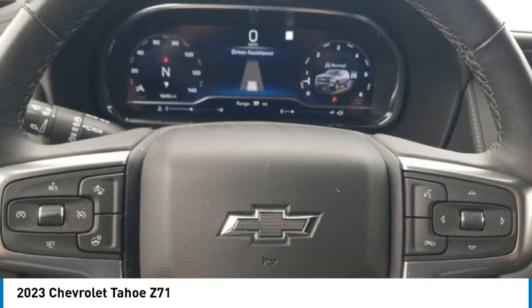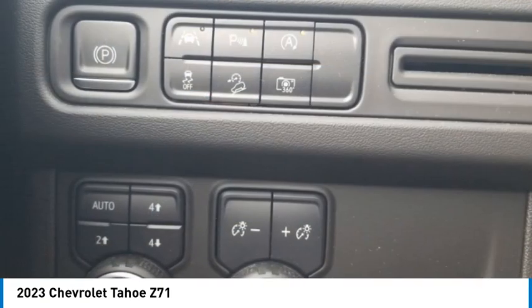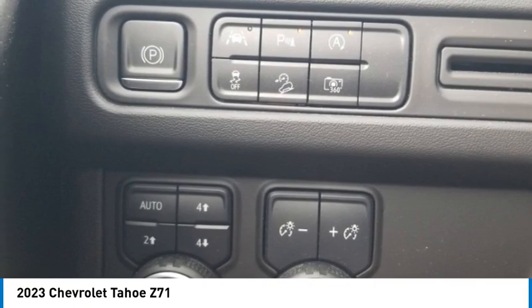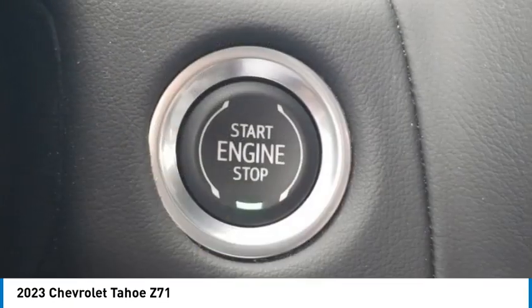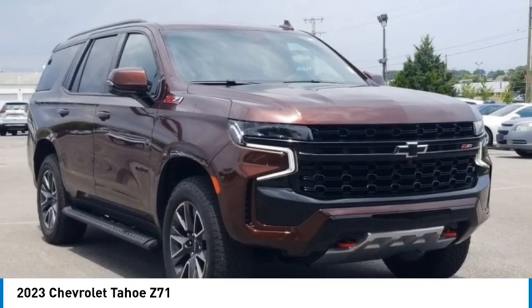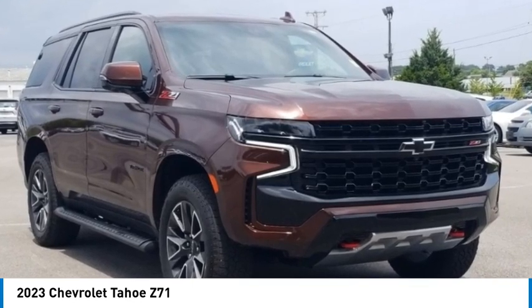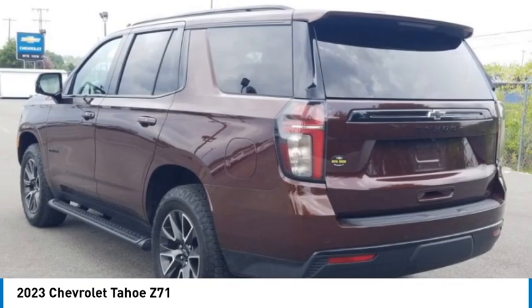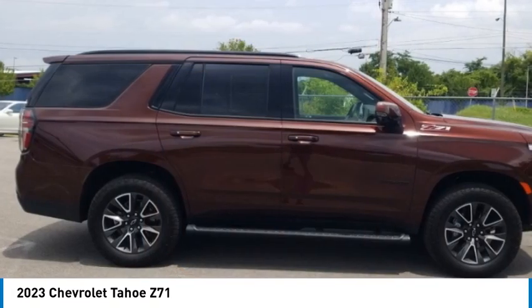Preferred equipment group 2Z7 includes first and second row color-keyed carpeted floor mats, two-speed active electronic auto track transfer case, auto-dimming inside rear view mirror, black tubular side steps, Bose nine-speaker stereo audio system, right front and rear door sill plates, color-keyed carpeting floor covering, driver and front outboard passenger airbags, and enhanced driver information center.